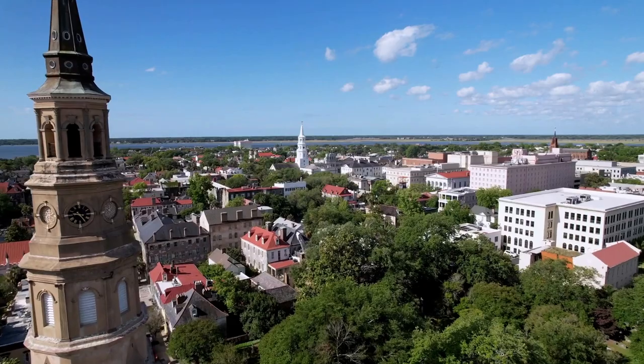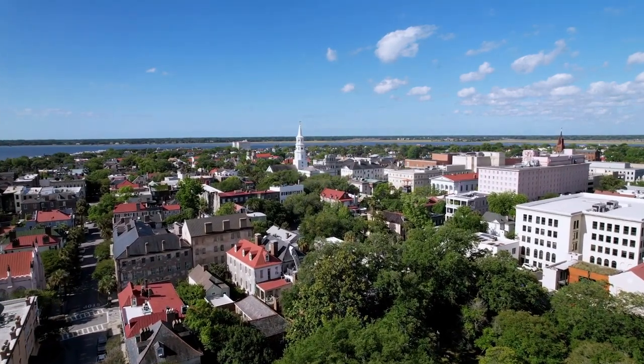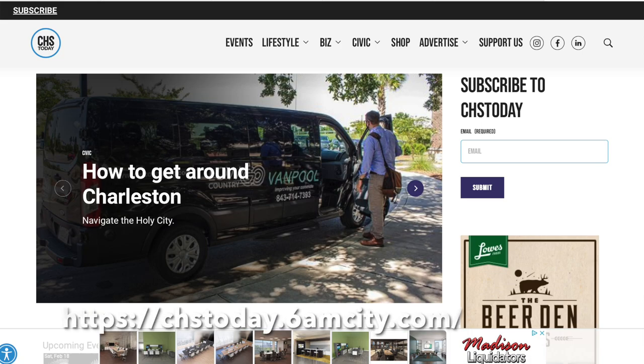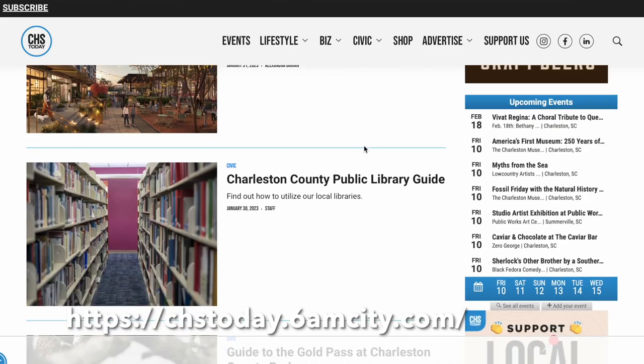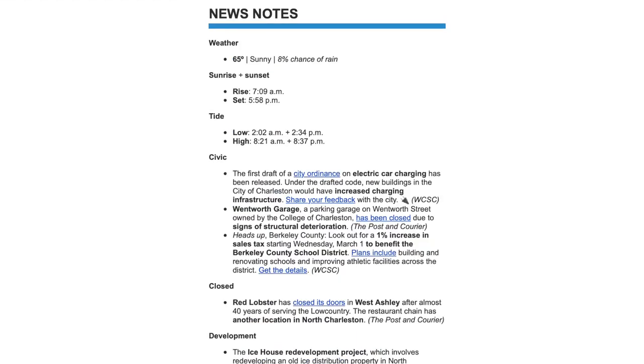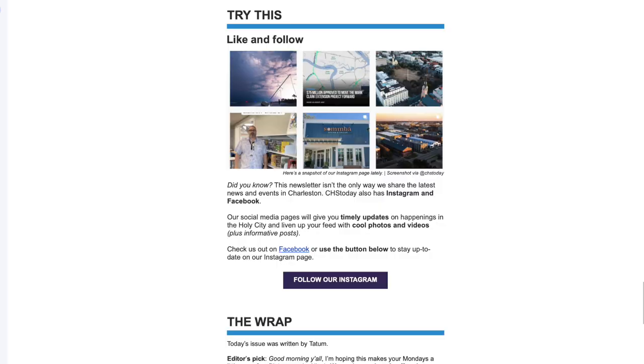And that is it! Obviously there are way more things to do indoors here in Charleston, but I hope you found some things on this list you'd like to try out. If you live in Charleston or travel often, I highly recommend subscribing to CHS Today, an email newsletter by 6AM City — I have no affiliation with them, I just love reading their newsletter. Thanks for watching, and stay tuned for my outdoor things to do in Charleston video, which has even more activities. See you soon!